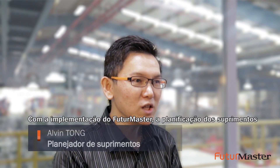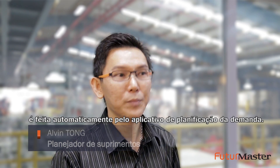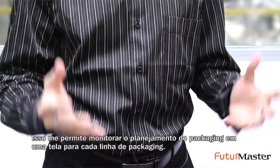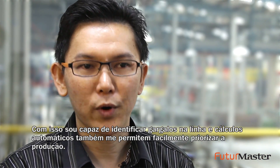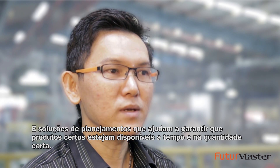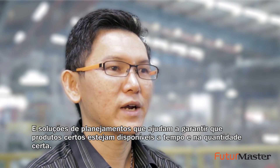With the implementation of Future Master, supply planning is automatically provided within the demand planning application. This allows me to monitor the weekly packaging planning in one screen by packaging line. I am able to identify bottlenecks in the line, and automatic calculations also make it easy to prioritize production — a planning solution that helps ensure the right products are available on time and at the right quantity.